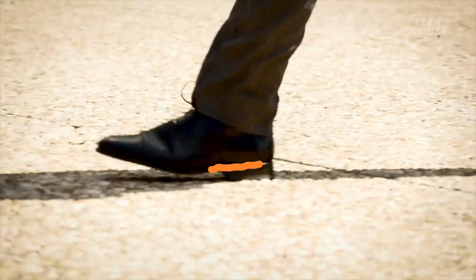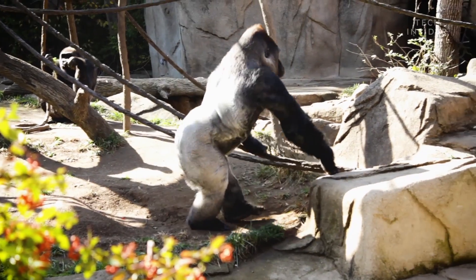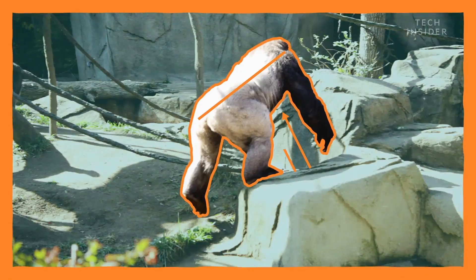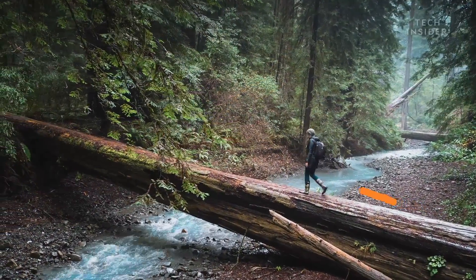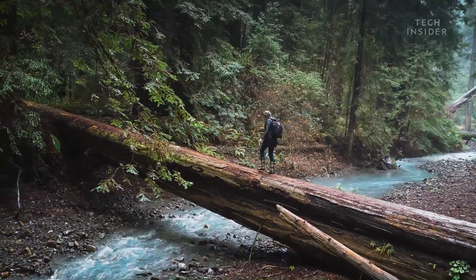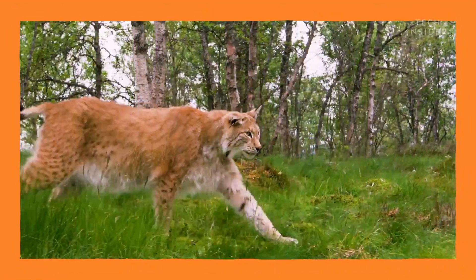To understand why, take a look at how we walk. Some of us primates crouch with our chest held diagonally to the ground. Others, like gibbons and humans, can walk completely upright. Walking like this gives us a huge advantage.